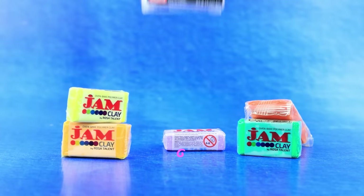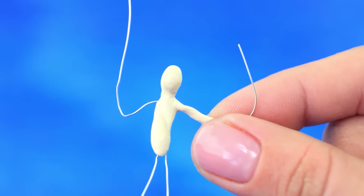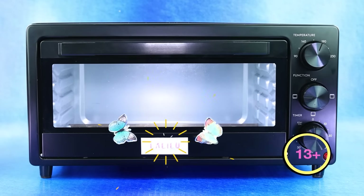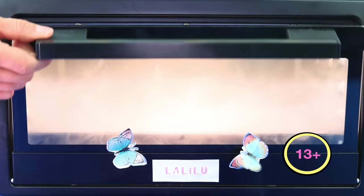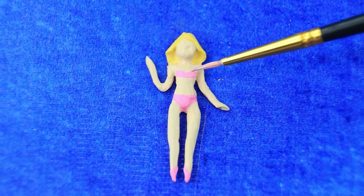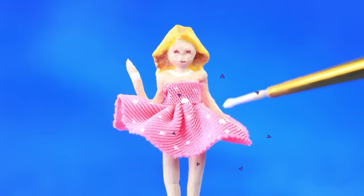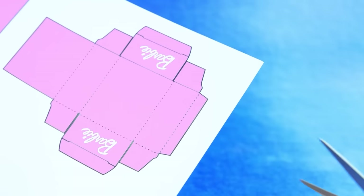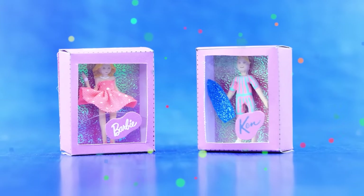Take polymer clay. Cover our little man with clay. Even it out. Bake our figurine. Ready — it is solid now. Draw a swimsuit. Make a dress from pink fabric. Hair bow. Ken figurine. Cut out the template. Name label. Perfect choice.